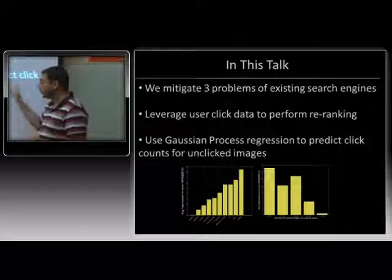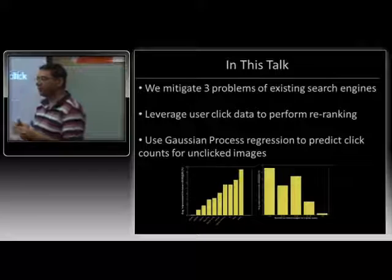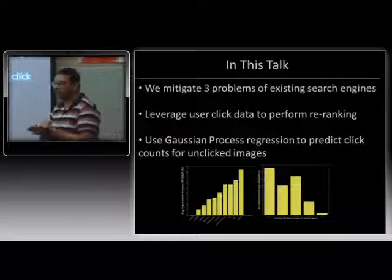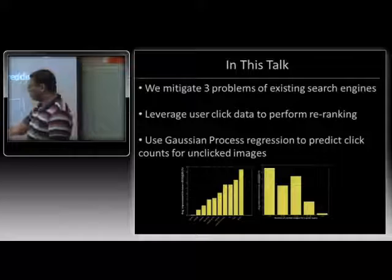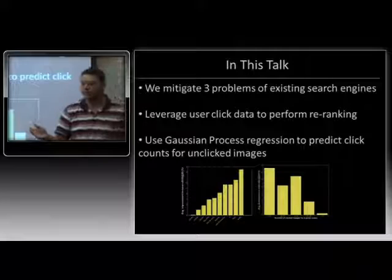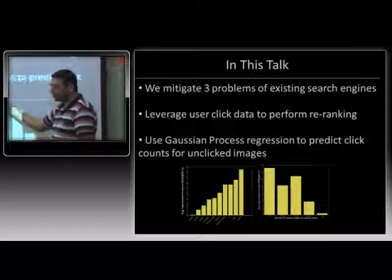By using fairly standard straightforward learning methods — predicting which images users are going to click on and reranking on that basis — we can get huge improvements in NDCG, a metric measuring search performance. It's a number between zero and one where large values are better. We can get really astonishing improvements of NDCG of about 12% or so using these very simple techniques. NDCG improvements generally come in about the 0.1% improvement range in papers at top conferences like WWW and WSDM, so whenever you see anything like this, you have to suspect something is off.